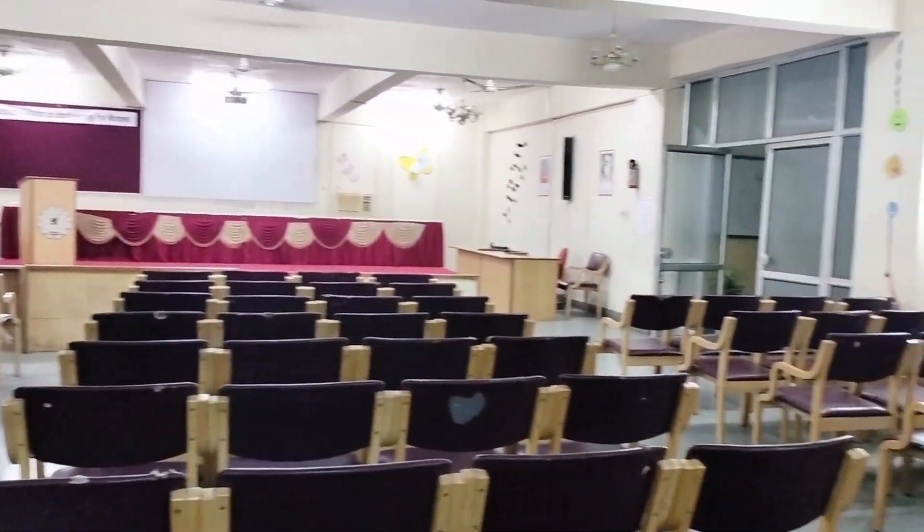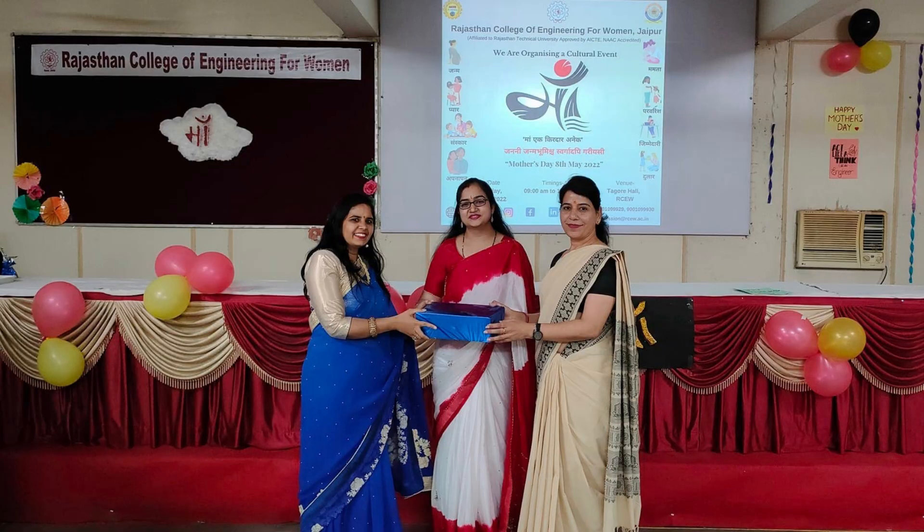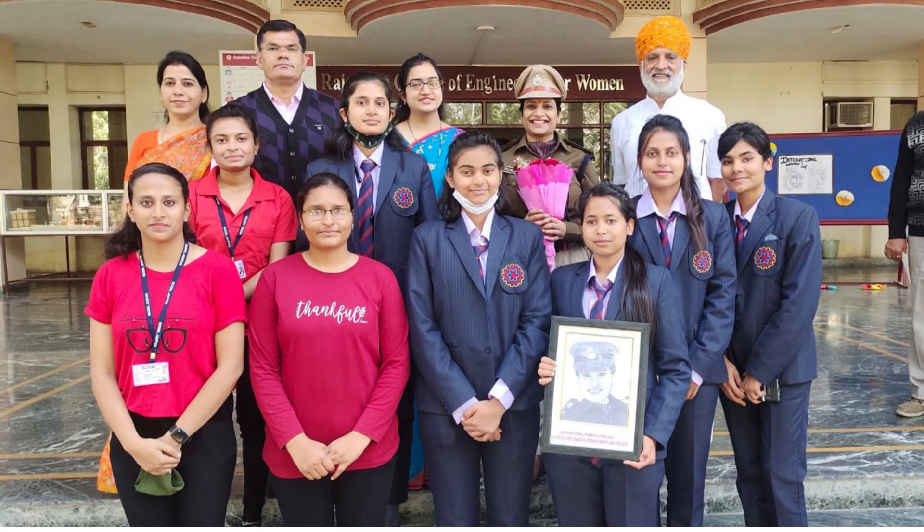Now let me take you to the Tagore Hall, where all our small functions, seminars and workshops take place.